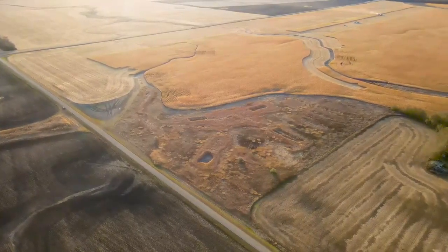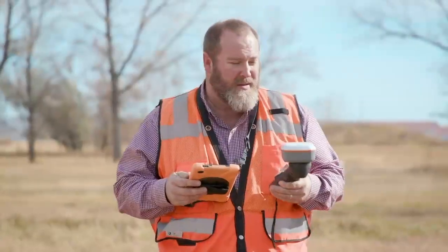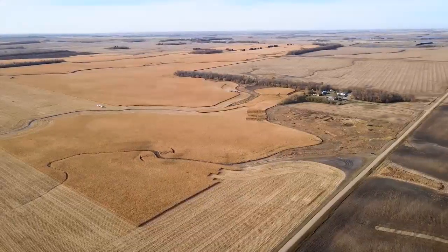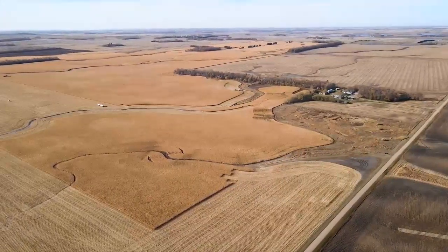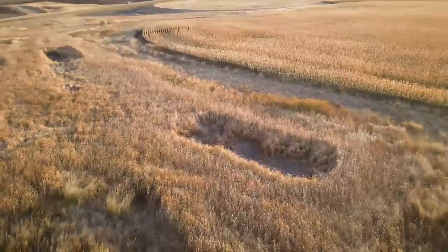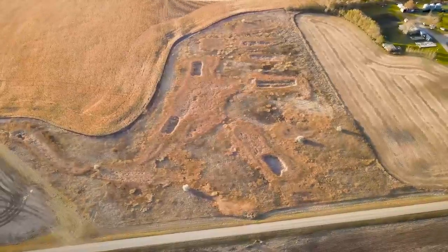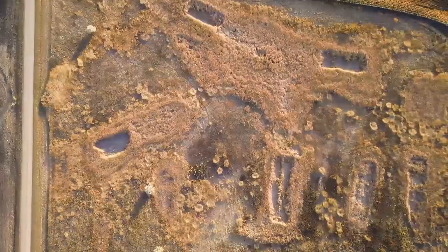We understand the regulatory agencies, the regulatory rules, the permitting process, any kind of mitigation process. This farmer had five acres of unproductive farmland, so he wanted to develop it into wetlands. That gave the landowner five acres of wetland credits. In this case, Meyer restored previously drained wetlands and created additional small individual wetlands.